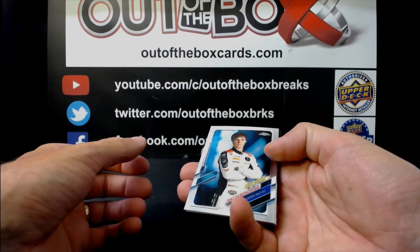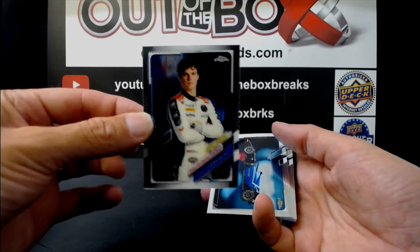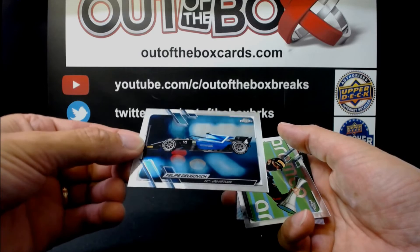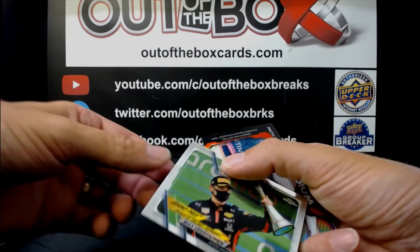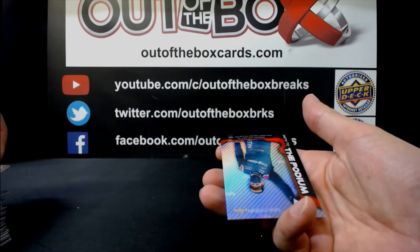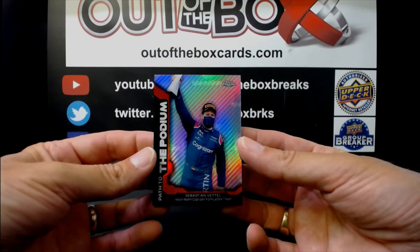Ralph Boschung for Campos Racing. Philippe Drugovich for Virtuosi. Grand Prix winner of the day Max Verstappen for Red Bull. And the Path to the Podium of Sebastian Vettel for Aston Martin.